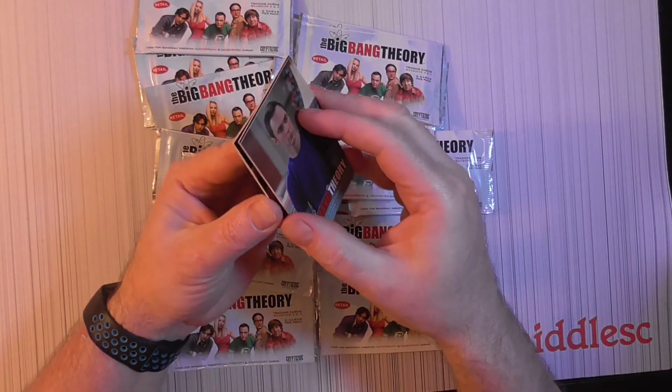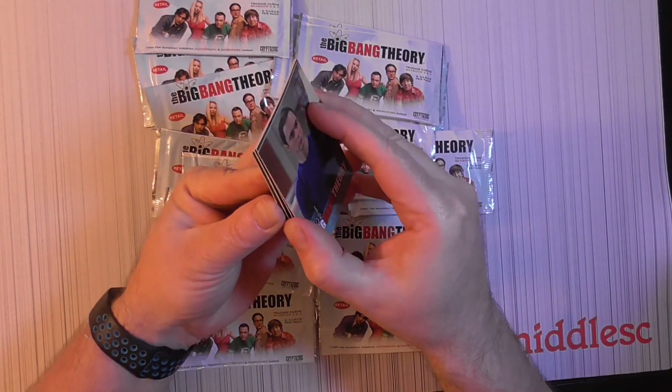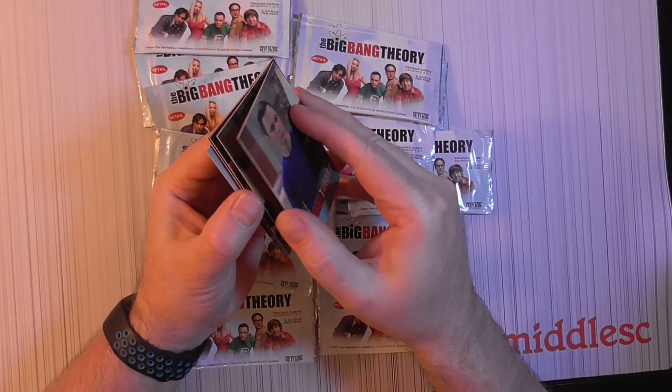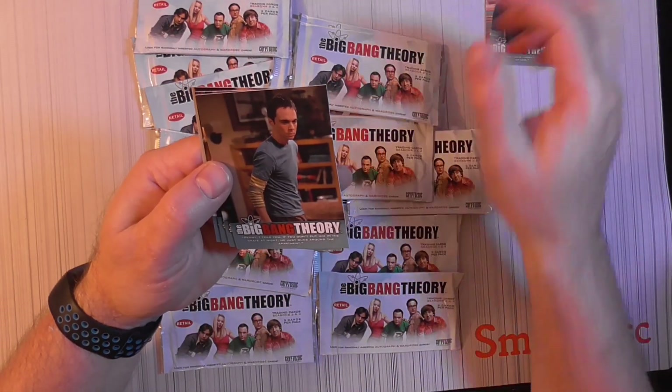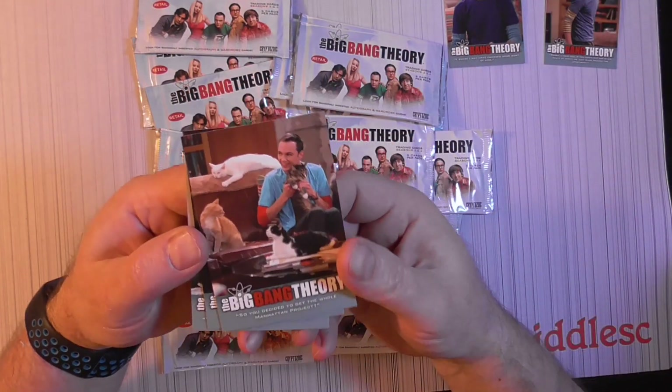We watched this whole series from beginning to end as a family, so we'll enjoy these cards too. A little sticky there. I've got Sheldon on the front, I've got to read them all — Sheldon again, Sheldon with cats.